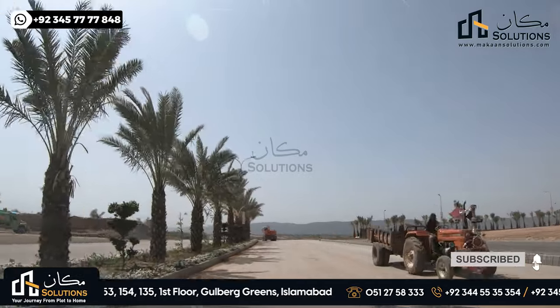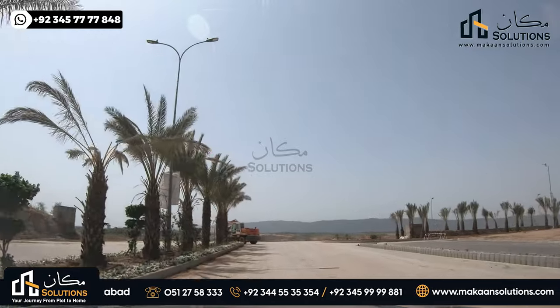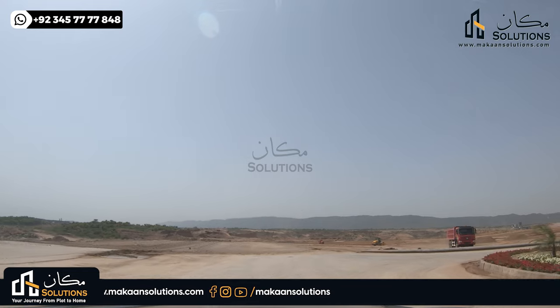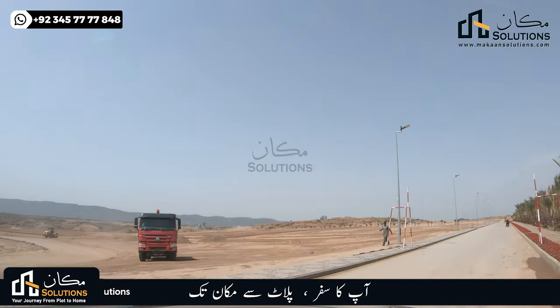If we talk about the other Overseas Prime block development status — the other blocks, specifically the other areas which is Access Road 2, which has a width of 120 feet — with block A, block B, block C, block E, and block D, I will show you the development in the second video.